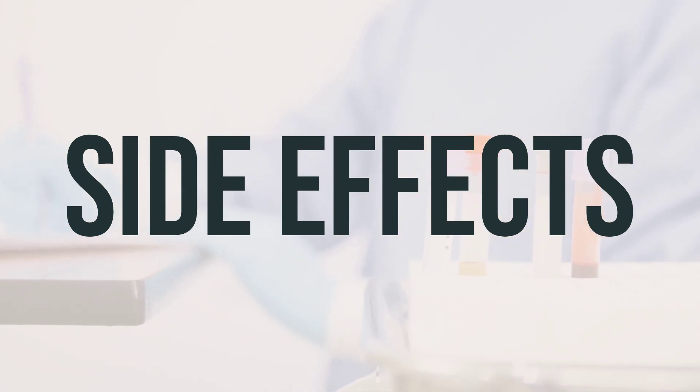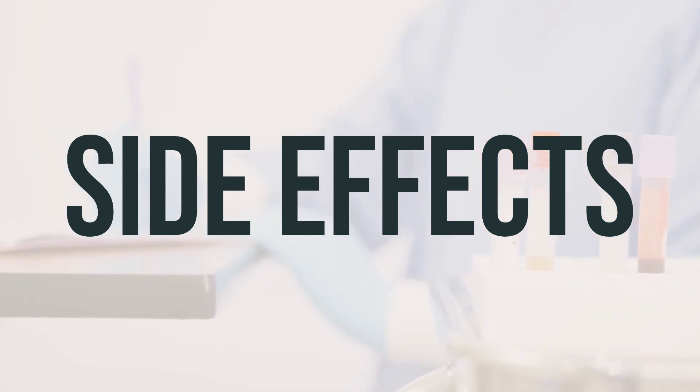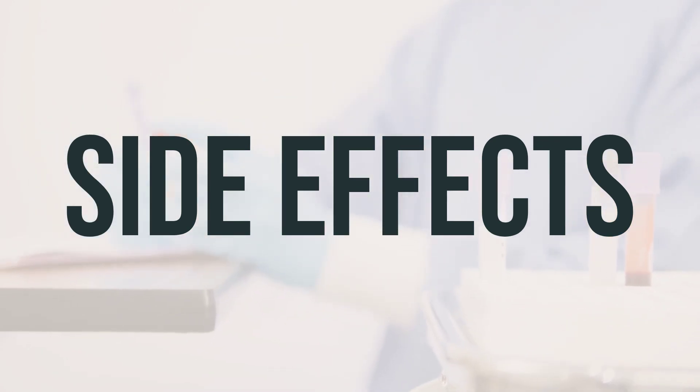Some of the common side effects of using the kit for Yttrium-90 Ibritumomab include nausea, vomiting, diarrhea, stomach pain, cough, dizziness, headache, flushing, and loss of appetite. If any of these effects persist or worsen, it is important to inform your doctor or pharmacist.